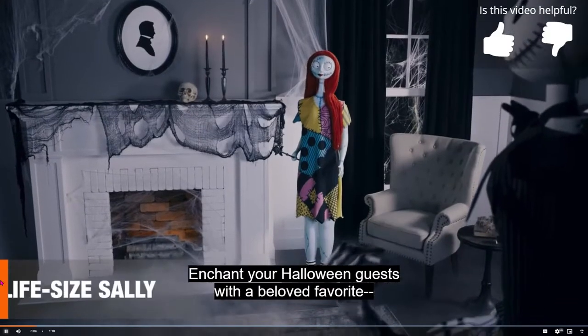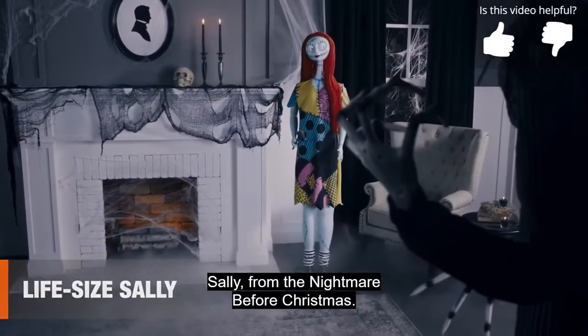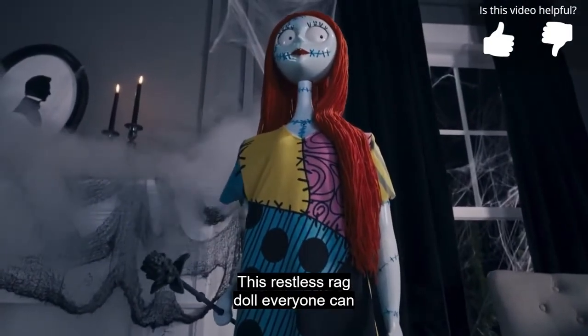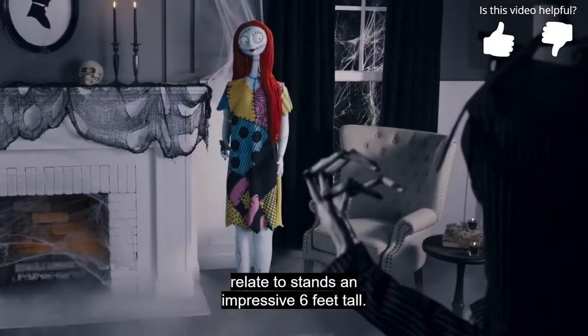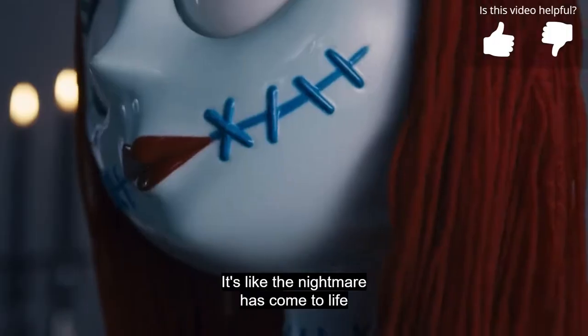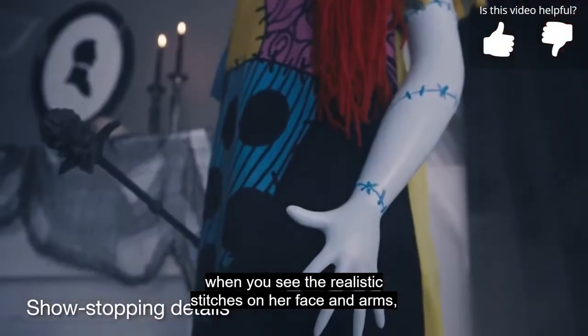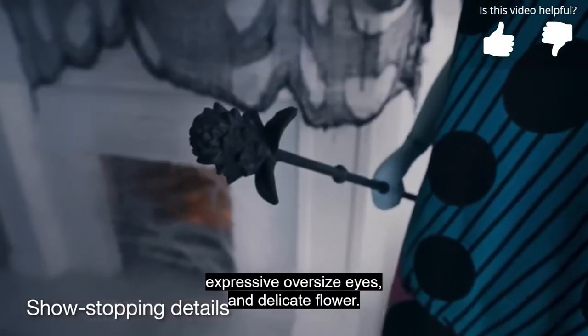Enchant your Halloween guests with a beloved favorite, Sally, from The Nightmare Before Christmas. This restless ragdoll everyone can relate to stands an impressive six feet tall. It's like the nightmare has come to life when you see the realistic stitches on her face and arms, expressive oversized eyes, and delicate flower.